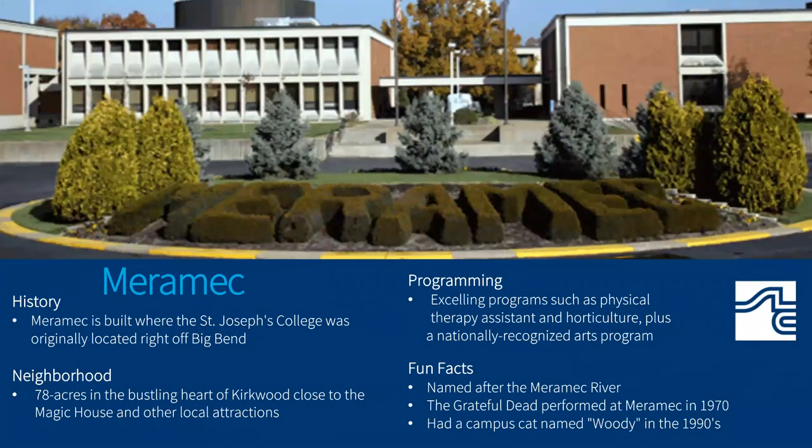Named after the Merrimack River, our Merrimack campus is located off Big Bend and has 78 acres in the bustling heart of Kirkwood next to the Magic House. This campus houses excelling programs like physical therapy assistant, horticulture, and a nationally recognized arts program.